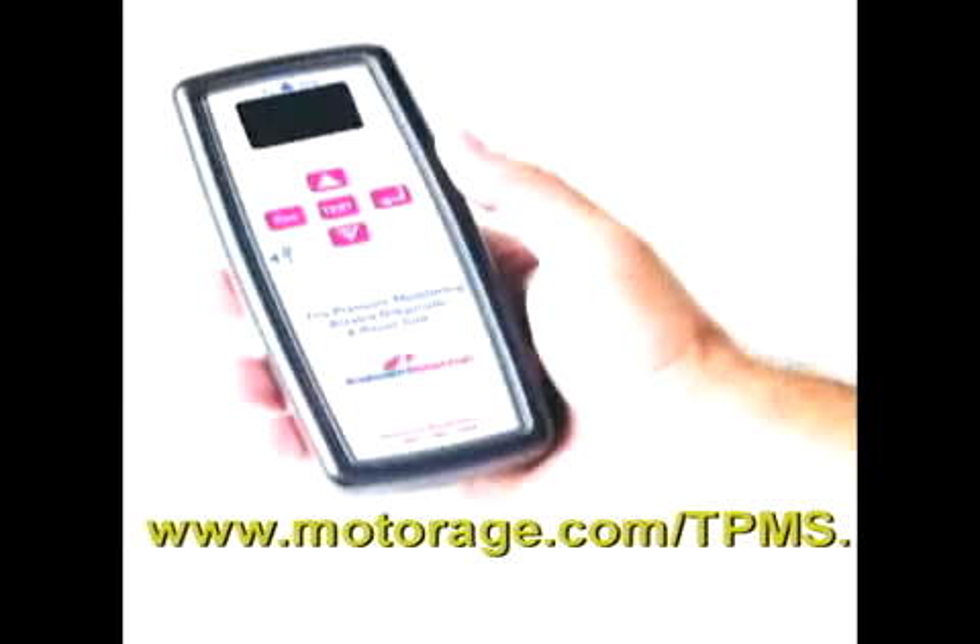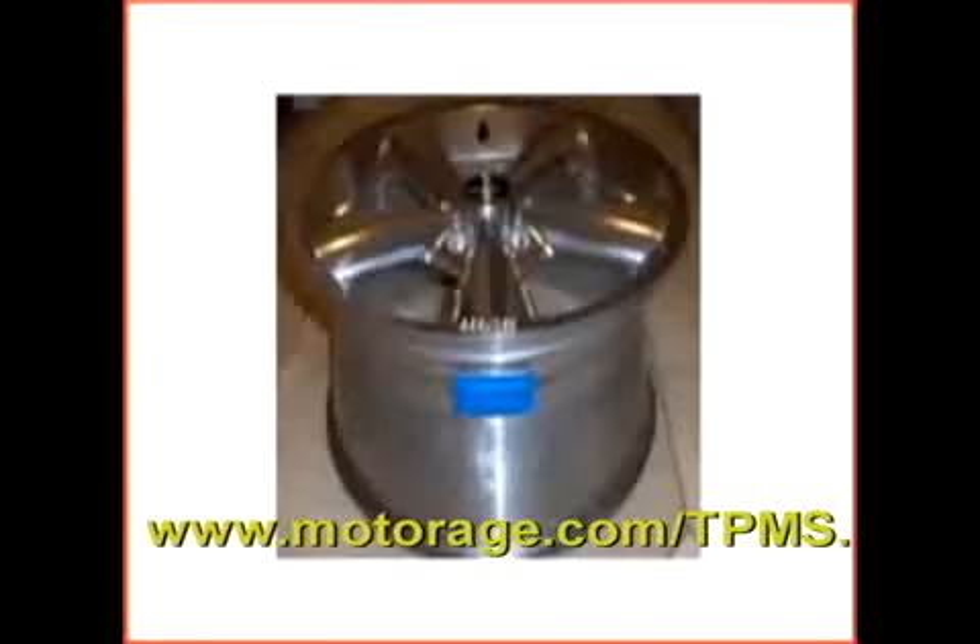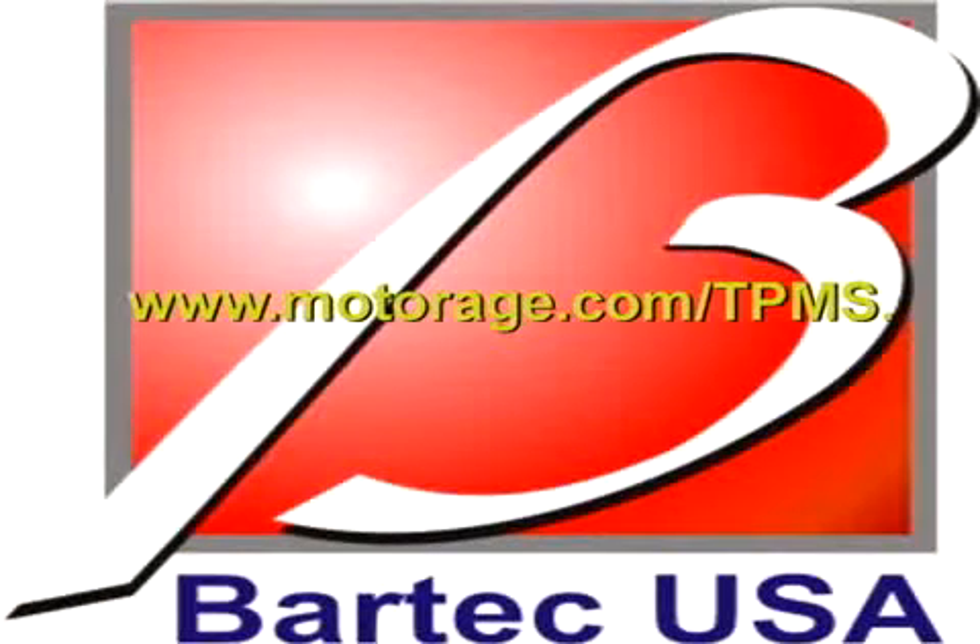Our August issue will tell you all you need to know about these systems and the tools out there to service them. We'll also be hosting a live webcast on August 25th with our friends at TST. Sponsored by our friends at Bartek, we'll tell you more about servicing today's systems and brief you on the new, easy, programmable TPMS sensor. You can get more information and register anytime by going to www.MotorAge.com/TPMS.